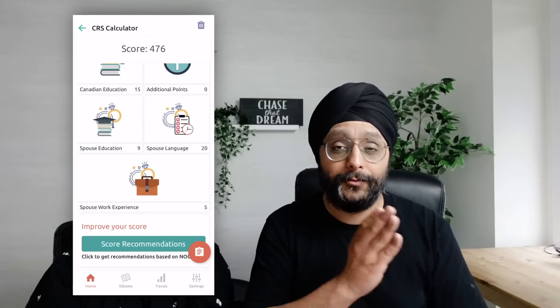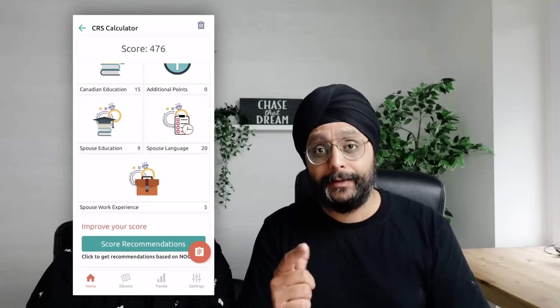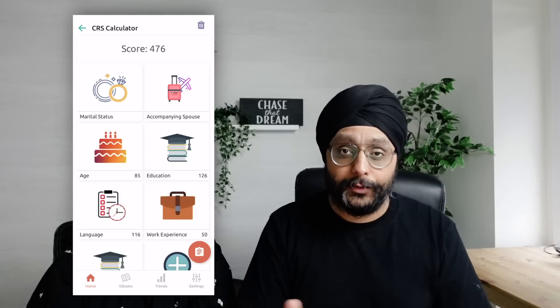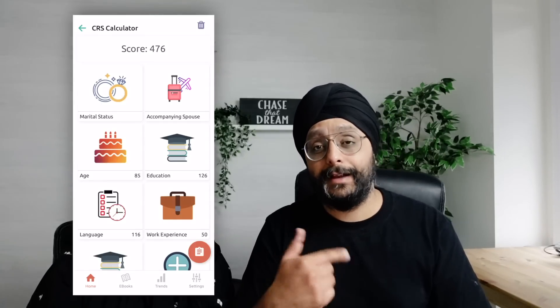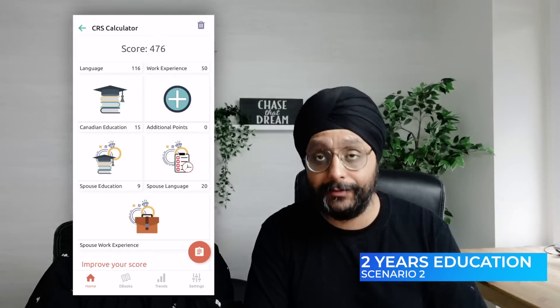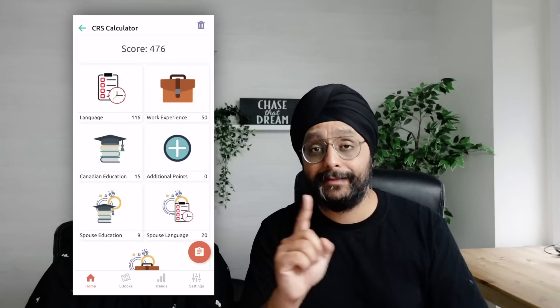Even with five points for my Canadian experience and Simran's 15 points, that's only a 20-point increase — from 456 to 476. The core problem is that our ages have reduced by one more year, costing us five more points, which is why the score is only 471. That's why we recommend doing a two-year course instead.